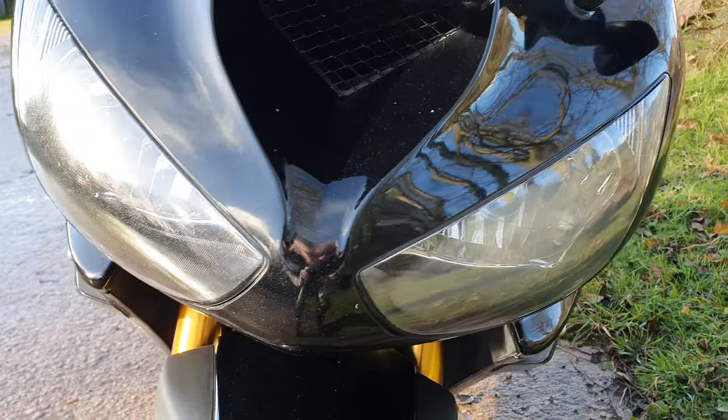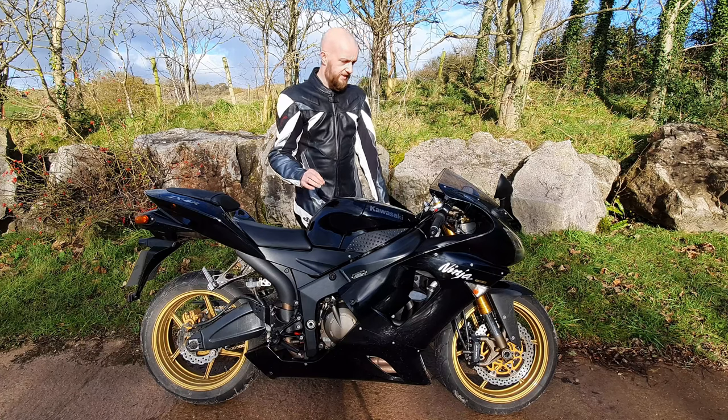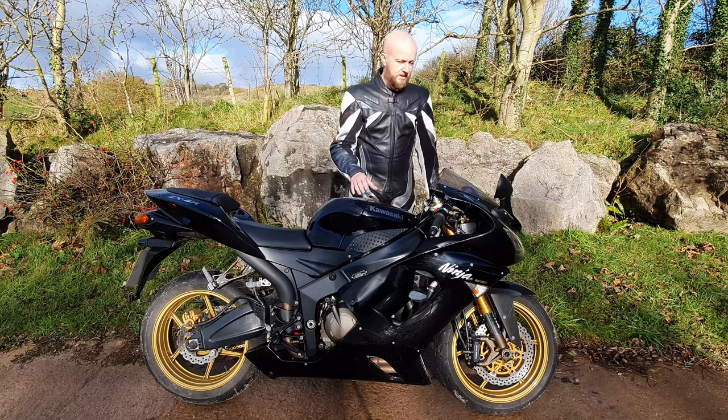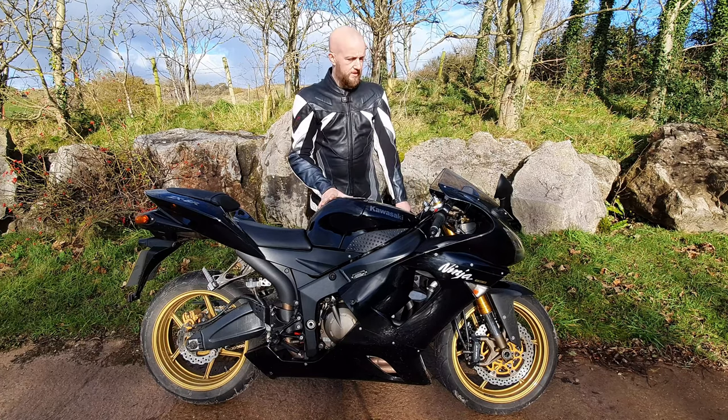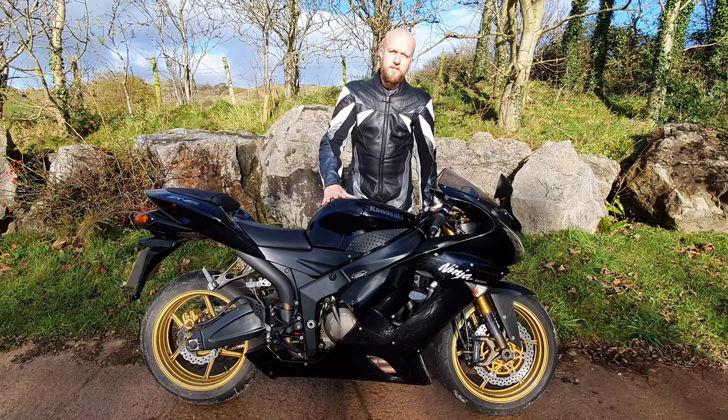JD Comps have given us a few cracking bikes over the last couple of months to play with, and the best part is they give you the chance to win the bike that's been featured in the video. I challenge you to find a ZX-6R in this spec in better condition than this one. Be sure to go over to their website and get your name in the hat - I'll leave the website in the description.